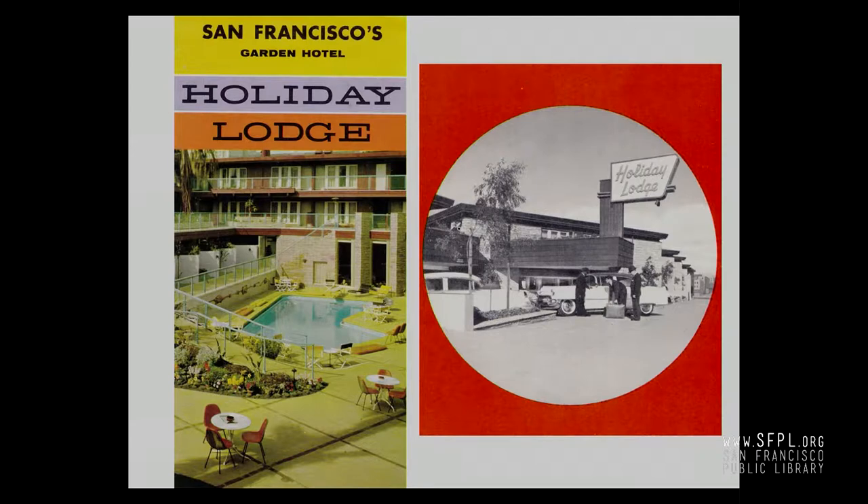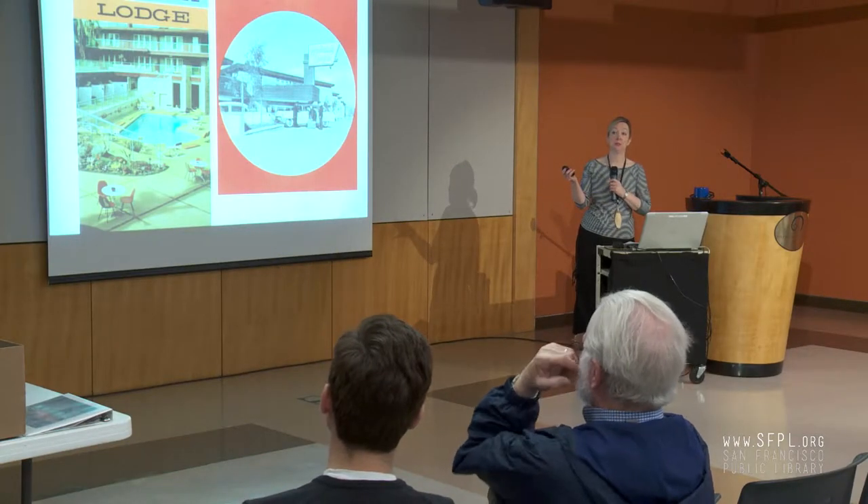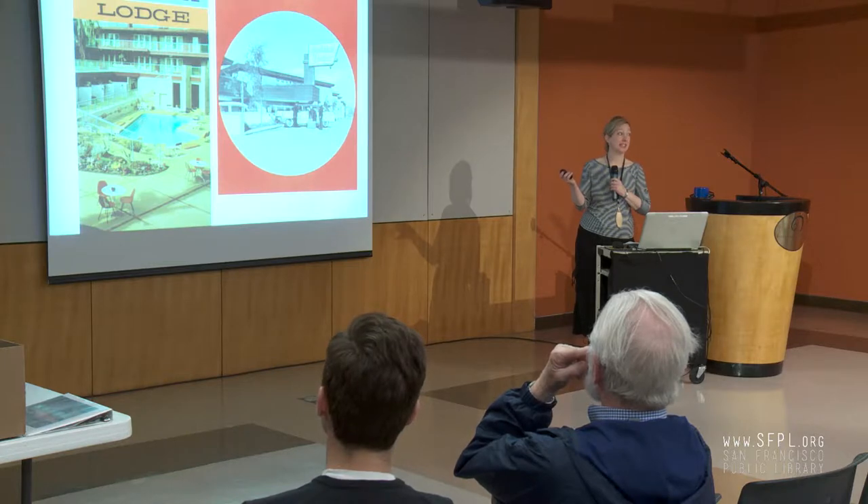This is the Holiday Lodge in San Francisco, 1955. It was designed by Hertzka and Knowles — they also designed the Jack Tar Hotel off of Van Ness. They hired a landscape architect; Lawrence Halprin did the landscape design for this. It was at 1901 Van Ness, but it no longer exists. It was really spectacular — I have the brochure. It was notable both inside and outside. A lot of these properties hired interior designers for the rooms and for the lobbies.